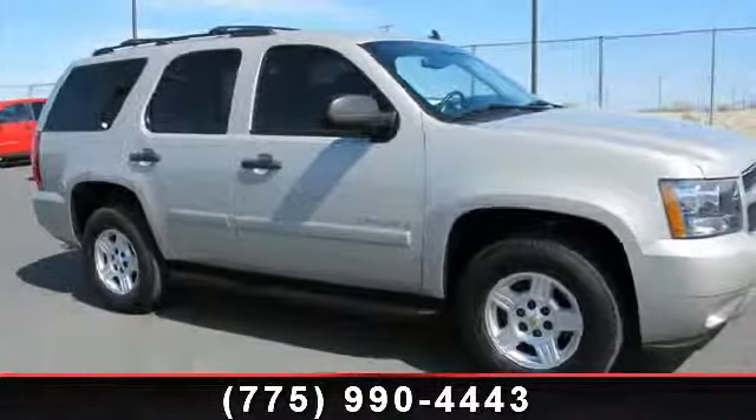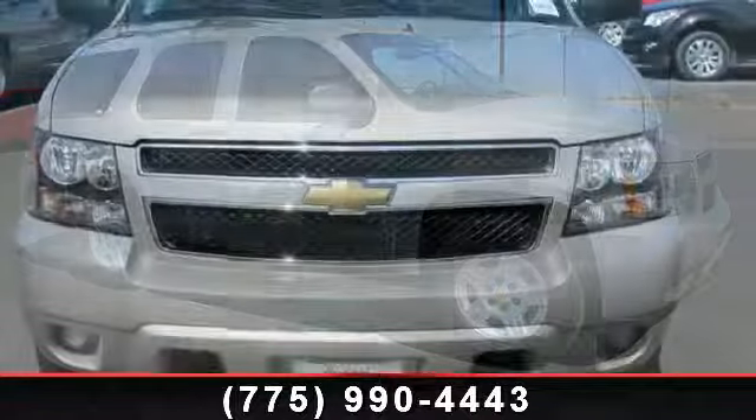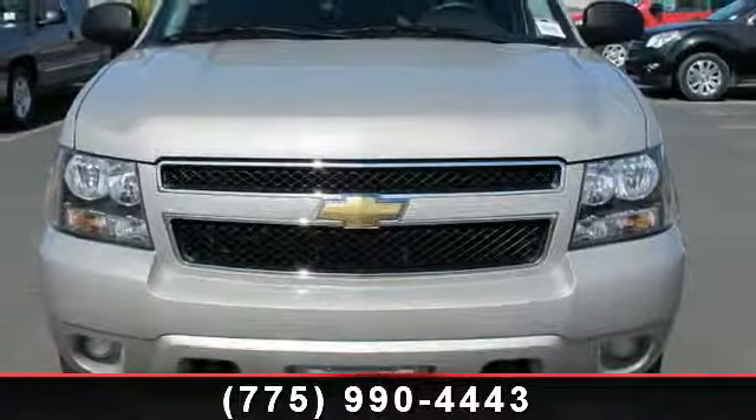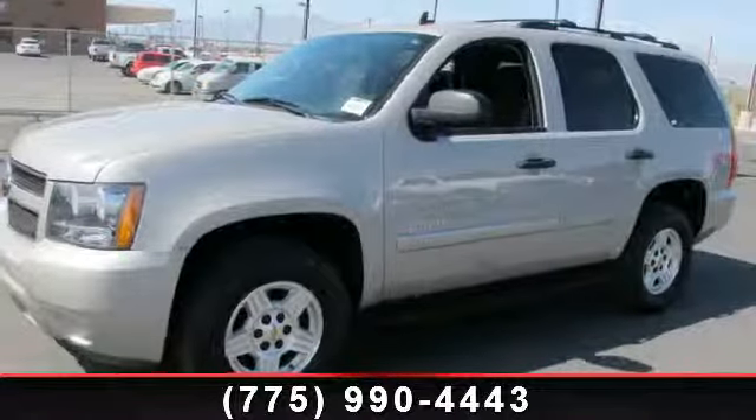Arrive in style with this 2008 Chevrolet Tahoe LS. If you are looking for a first-rate auto, this one could be yours today. This vehicle comes with a reliable 8-cylinder engine,